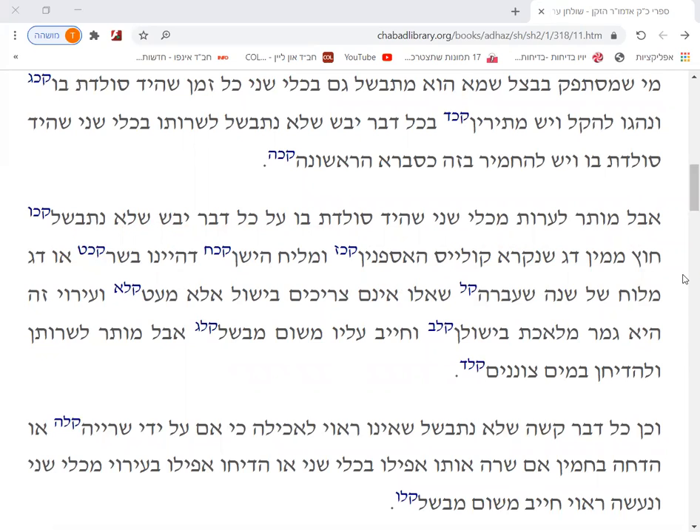Even if it's dry and not wet, even if this thing is not boiled yet — because a Kli Shani does not cook, and especially pouring from a Kli Shani for sure does not cook. Well, almost for sure. There is some sort of a fish, like a sardine, that a little bit of hot water, even from a Kli Shani, will finish it off — and that you can't do. But generally speaking, a Kli Shani does not boil.